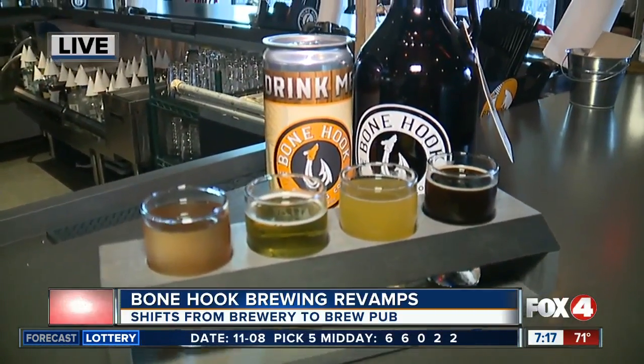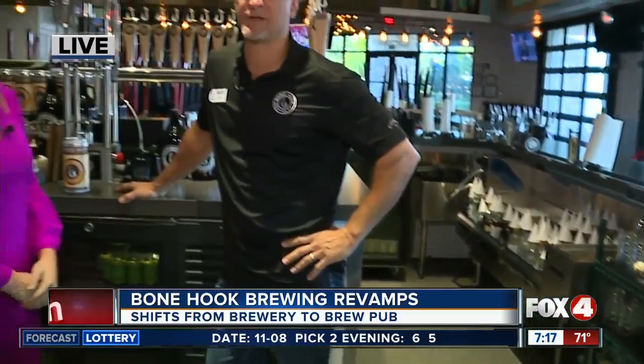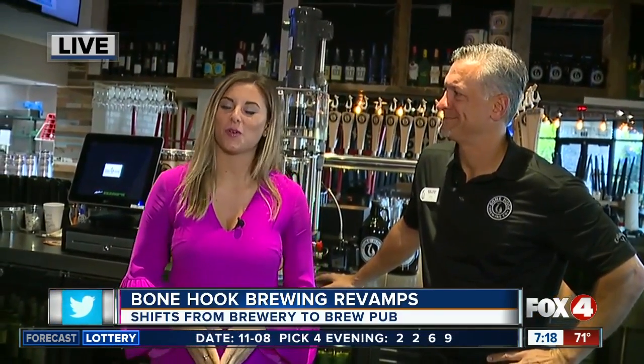Why should people come check you guys out? We're the biggest brew pub from here to Miami and Tampa. We have great beer, great food, and you've got to come see for yourself the great service we provide. All right, thank you Dan. Stick with us — we've got more fun coming. Live in Naples, I'm Catherine Marsh, Fox 4, in your corner.